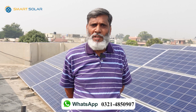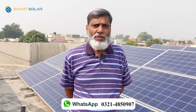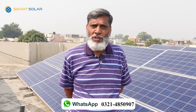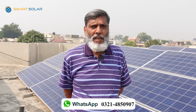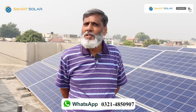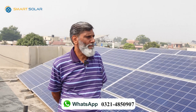These devices are used for voltage protection, leakage protection, and surge protection. They have installed it today. I am very happy with them and I will say that they are the best people in Lahore. Thank you very much.